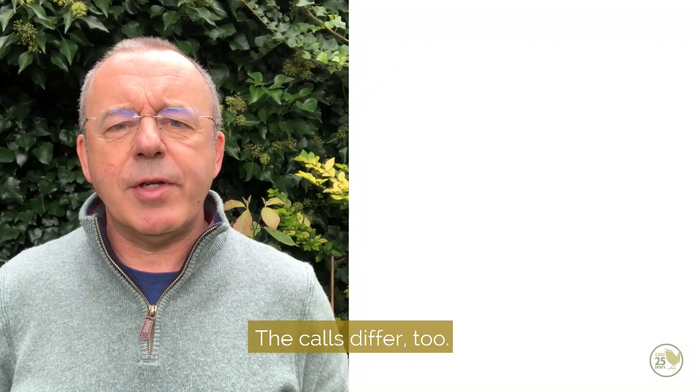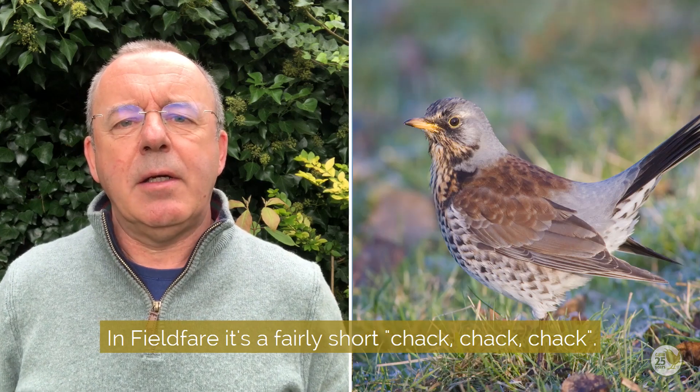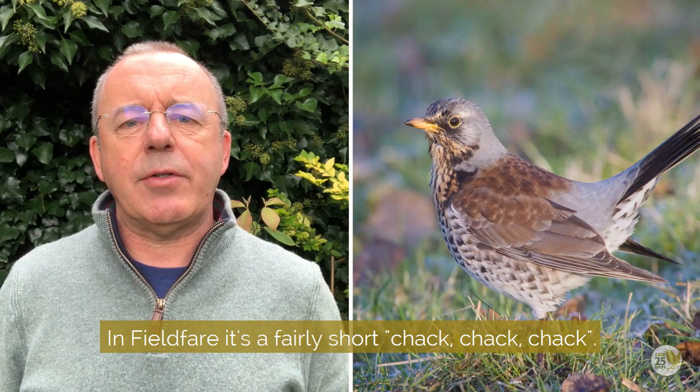The calls differ too. That of mistle thrush is a dry rattle, whereas in fieldfare it's a fairly short 'chak chak chak chak'.